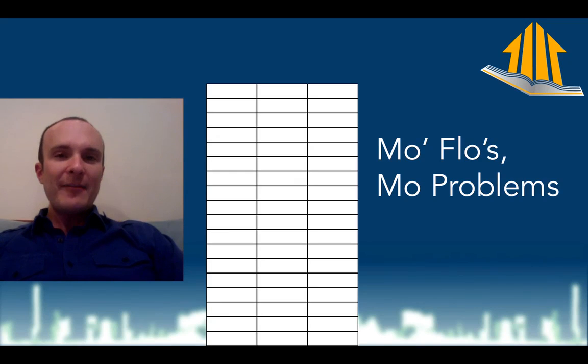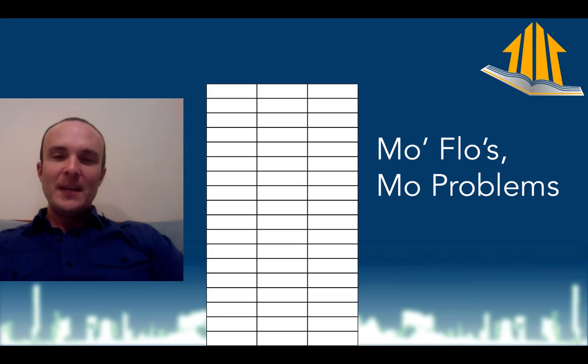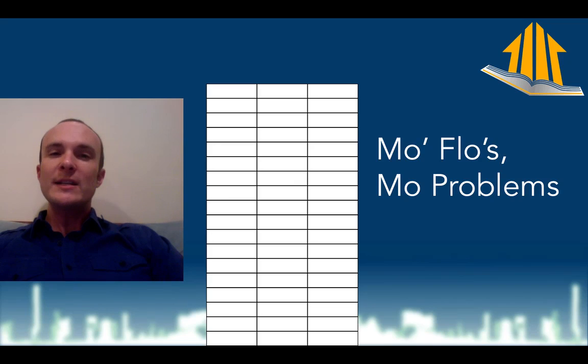When you have more floors, you get more problems. Think about a 40-story building you're testing in Chicago in late fall where it's 20 degrees outside. You might have as much as 4 pascals per story of stack effect buildup. Take 4 pascals times 40 stories and that's 160 pascals.